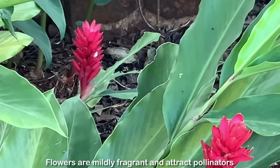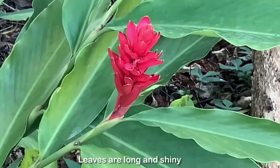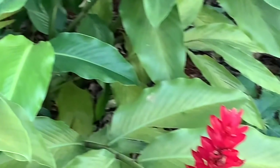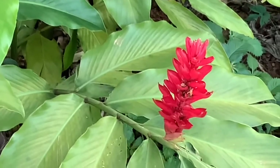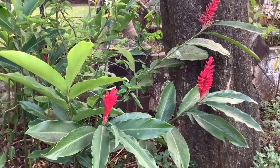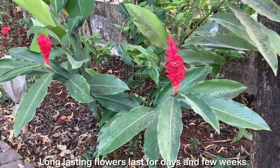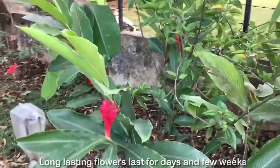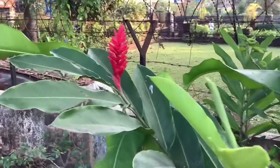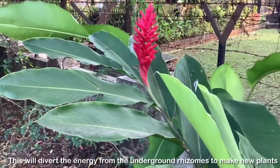The flowers are mildly fragrant and attract pollinators. The leaves are long and shiny, and the combination of these vibrant red spikes against the backdrop of green leaves makes a spectacular combination. I often use these flowers along with the leaves for Christmas decoration, as they go so well with the Christmas colors. Flowers last really long — often for days and a few weeks. Do remember to cut off the dry flowers from the base of the stem, as this will divert energy from the underground rhizomes to other rhizomes to make new plants and new flowers.